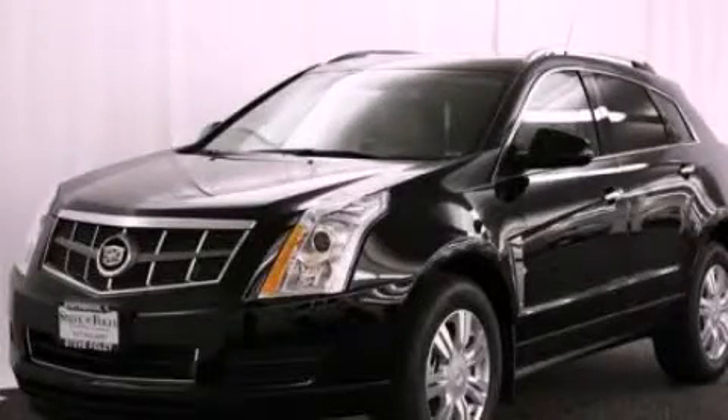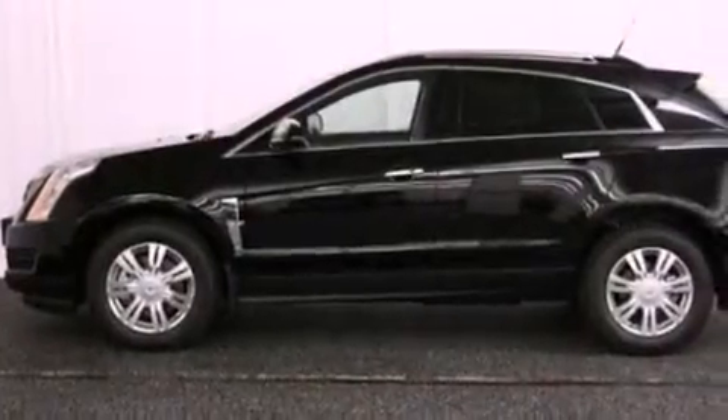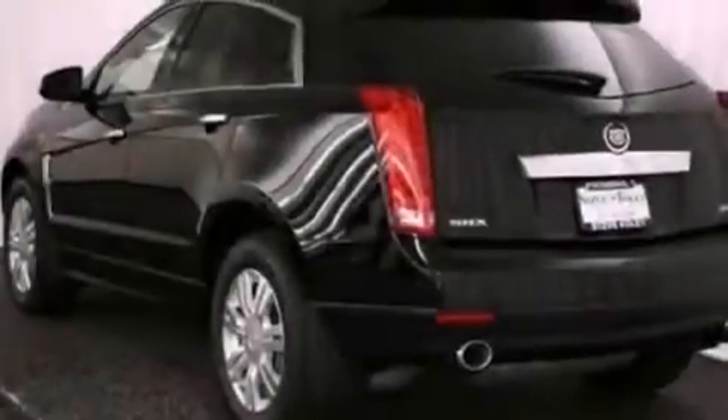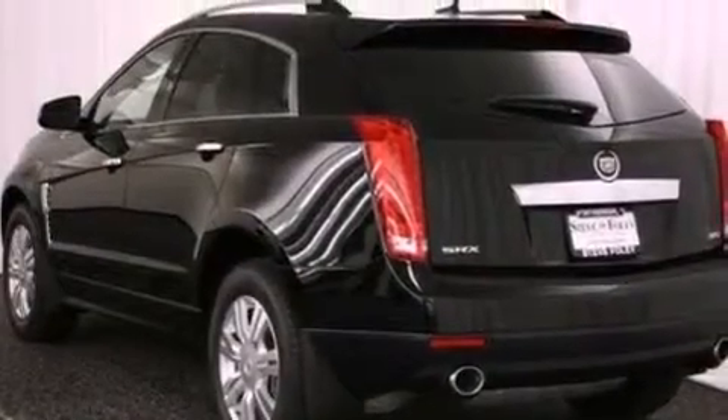This is a brand new 2012 Cadillac SRX, a luxurious package designed with the finest elements in mind. It features a 3.6 liter, 6-cylinder engine and an automatic transmission.